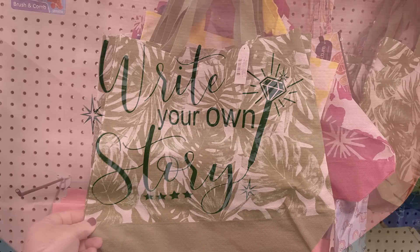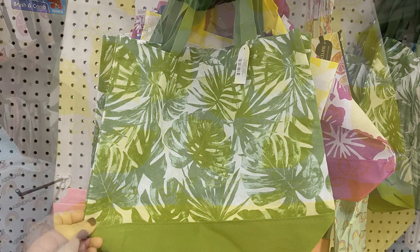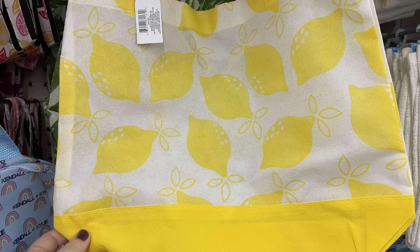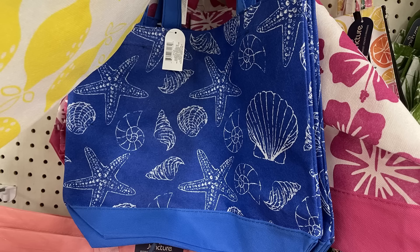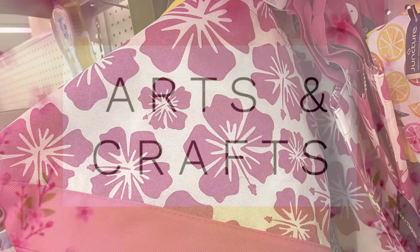Then they have their beach style bags with the palm leaves in green. You can also get the yellow one — it has lemons all over it. The blue one has different seashells and sea stars. Also there is the pink one with the hibiscus flowers.